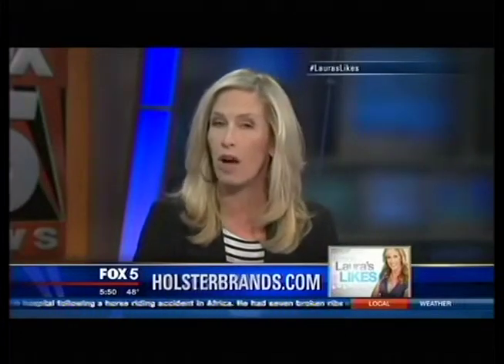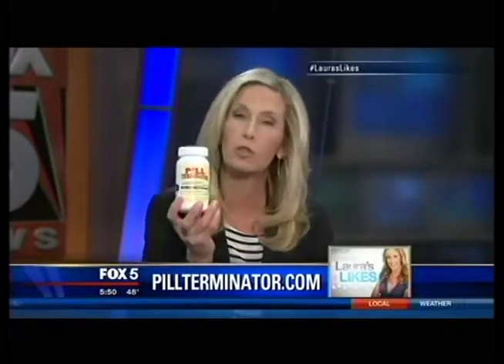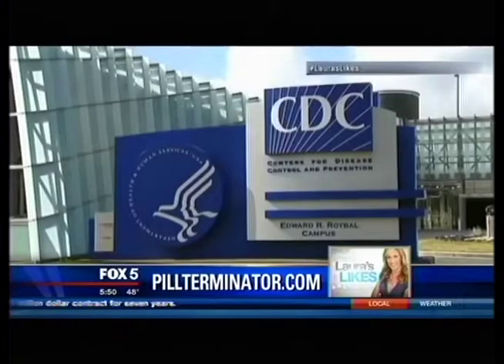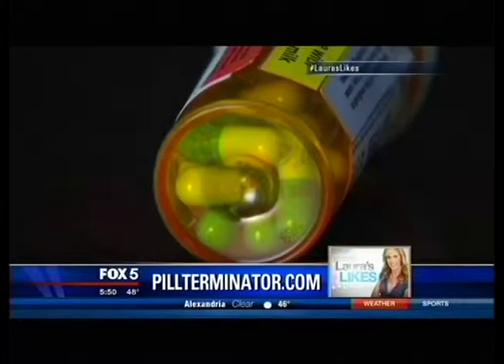Finally, how many of you have unused prescription pills or other medications in your home? Here is a way to get rid of them before they get into the wrong hands. This is called the Pill Terminator. According to the CDC, more than 70,000 children are rushed to hospital emergency rooms every year due to accidental poisoning or overdose from prescription medications. The Pill Terminator is a safe, easy, and affordable way to eliminate unwanted, unused prescription drugs.